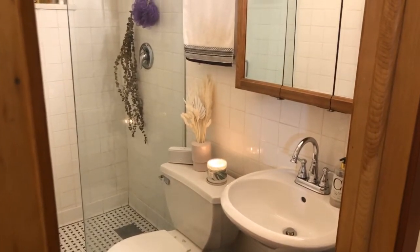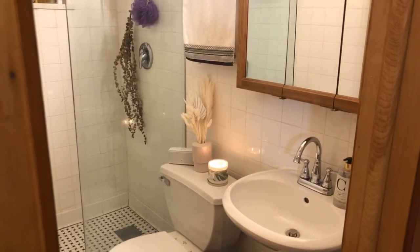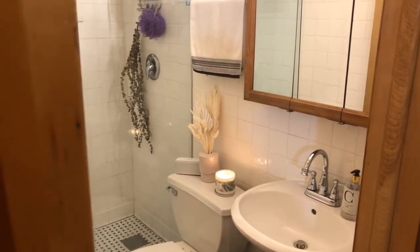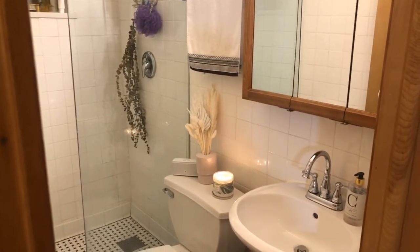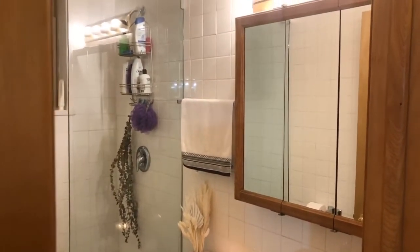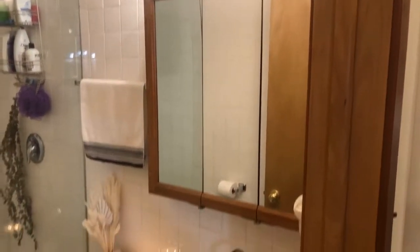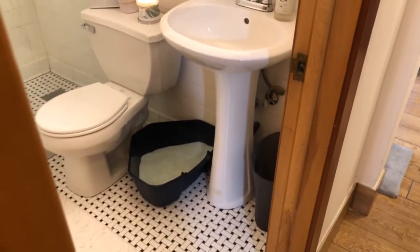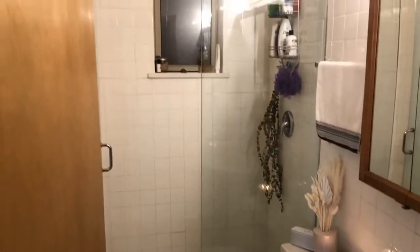Candle from Bath and Body Works. That little vase, and all the little fronds and decorative stuff inside — the pampas grass and everything — is from an Etsy shop called Bohemian Revival. I really like it — it's where I got the palm fronds in my living room from as well. This little towel is from Target. I really don't love the look of the vanity, but it does provide a lot of storage. Given that the sink is a pedestal sink, I don't have storage otherwise in the bathroom, so it is nice to have those for my toiletries.